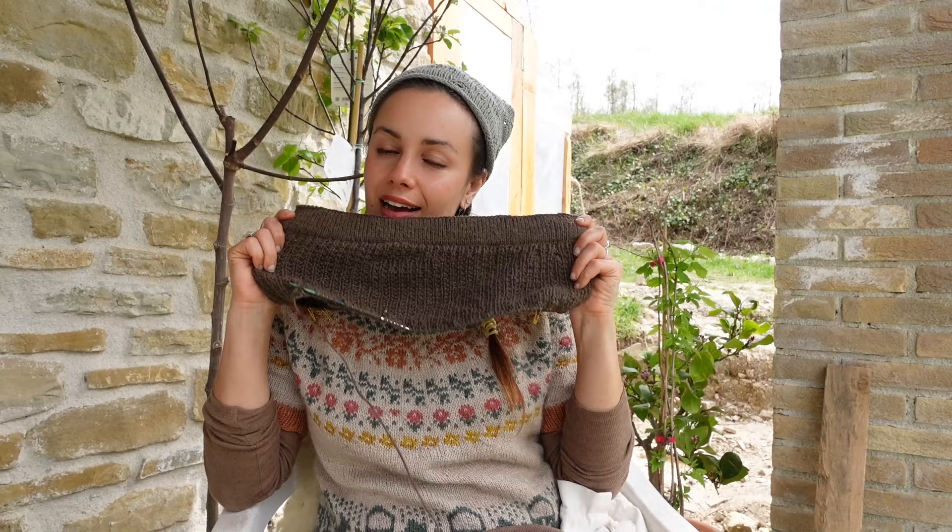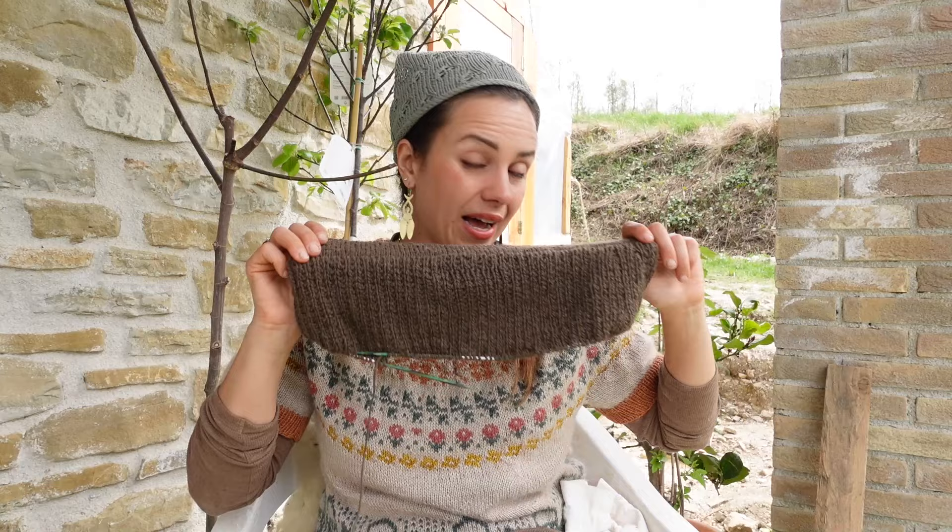Broken rib is basically: knit one, purl one for one round, then knit all stitches the next round, and repeat those two rounds. Super simple. I'm knitting it with a stash yarn.